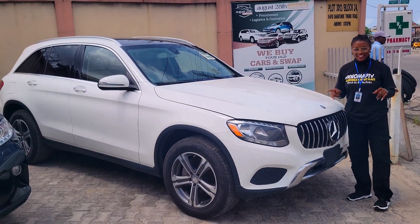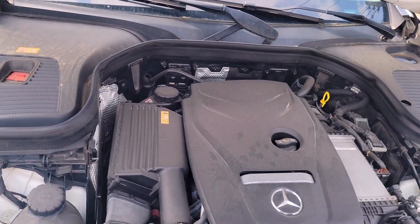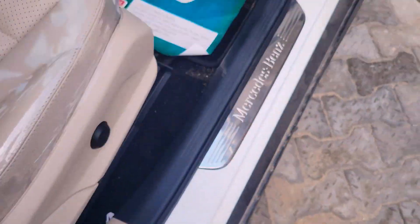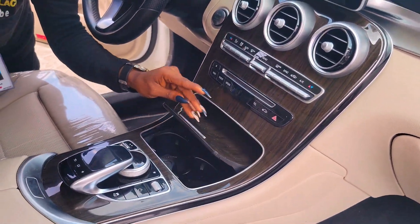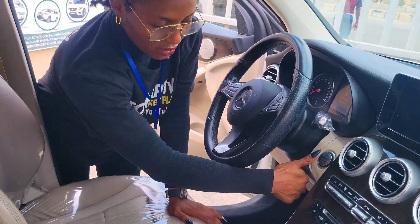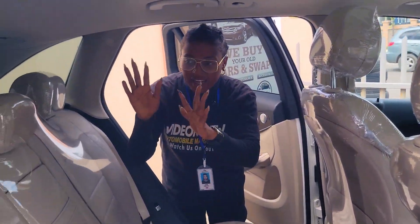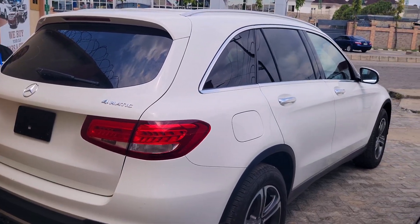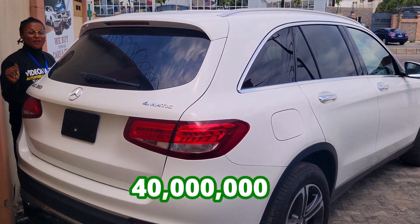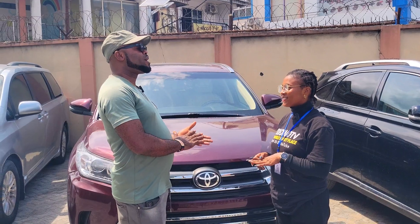This is the foreign used Mercedes GLC 300, 2015 model, V6 engine capacity — a very fast and strong engine. The interior is made of leather with ventilated seats, a beautiful clean dashboard, AC, reverse camera, sound system, and automatic transmission. There are two cup holders, a pigeon hole, and control buttons on the steering. It has a panoramic roof. The back seat has three headrests and an AC at the back. This car is going for 40 million naira and it is negotiable.